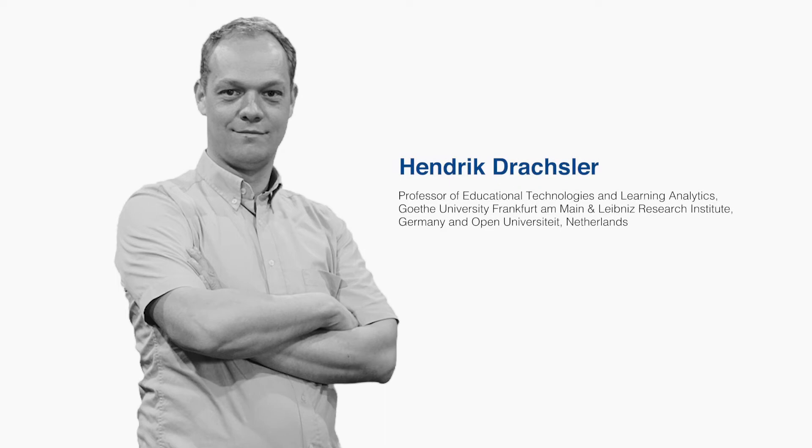My expertise is educational technologies. What I and my team are doing is researching how new educational technologies could be applied to education systems in higher education, K-12, or other disciplines like workplace learning or lifelong learning. We're exploring the potential of technologies but also the limitations, to provide scientific-based advice to practitioners in the field on what technology to use to support their educational model.